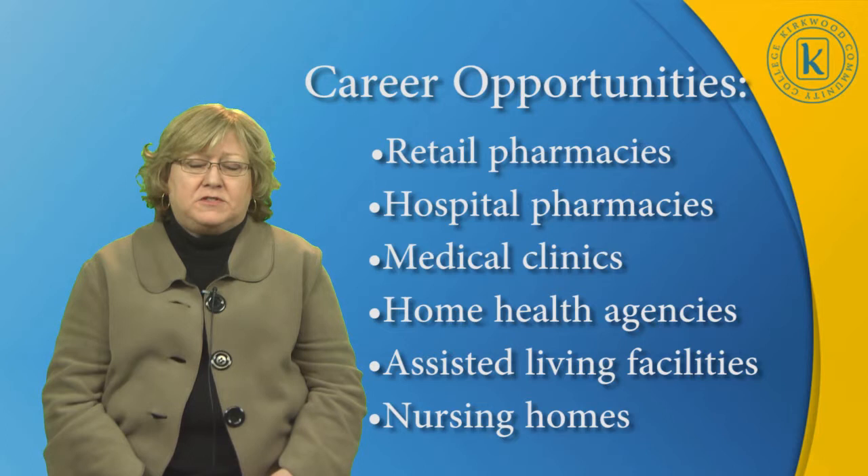Some career opportunities are retail pharmacies, hospital pharmacies, medical clinics, home health agencies, assisted living facilities, and nursing homes.